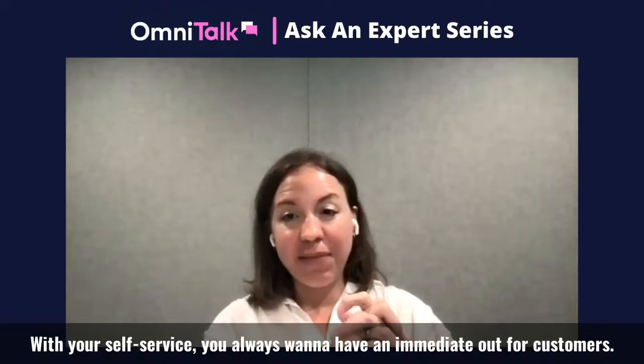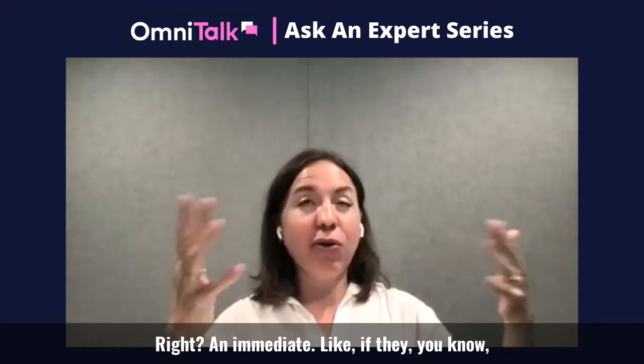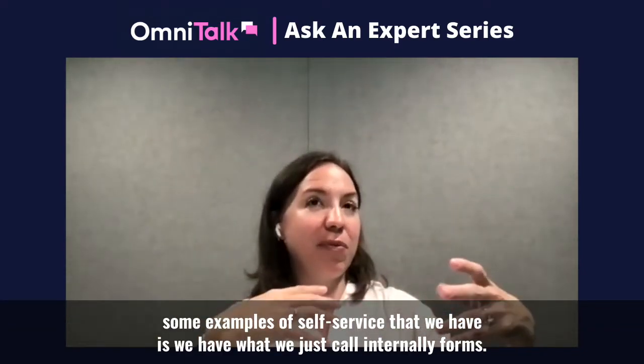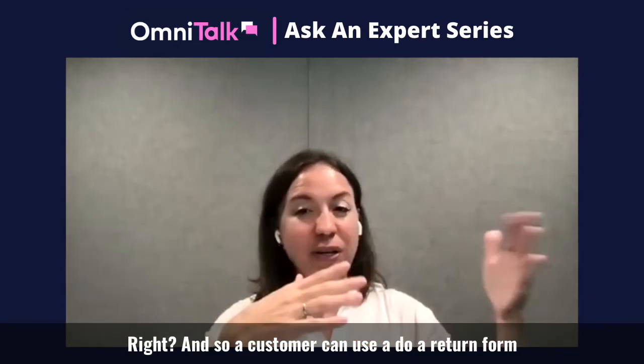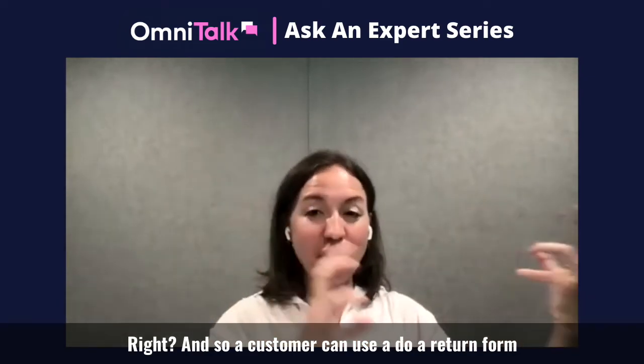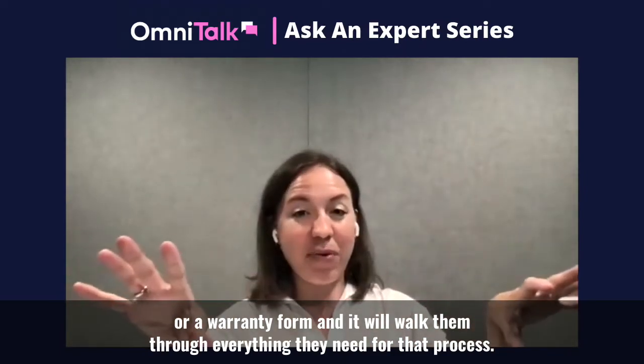With your self-service, you always want to have an immediate out for customers. Some examples of self-service that we have is what we just call internally 'forms' — a customer can do a return form or a warranty form, and it will walk them through everything they need for that process.